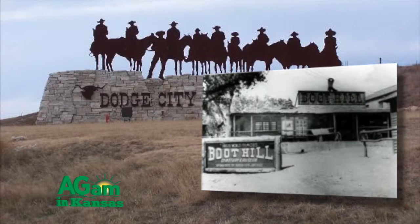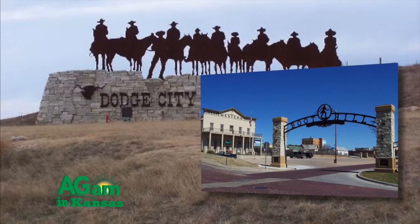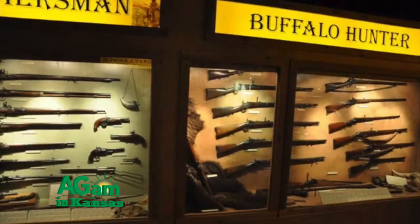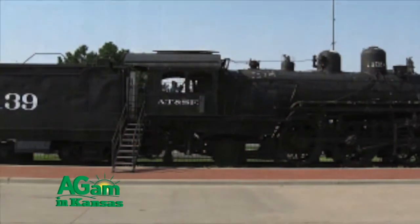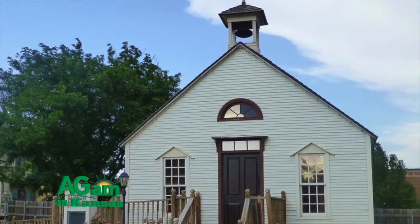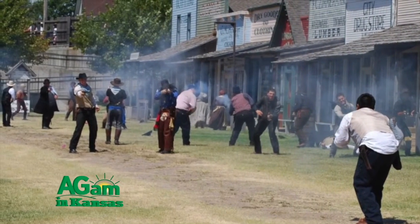Boothill Museum in Dodge City began in 1947 as a community service project by the local JCs. First housed in the Boothill building adjacent to the Boothill cemetery, the museum contained a wide variety of cultural and natural history objects. During the 1950s, the 1865 Fort Dodge jail was acquired and a train engine was moved to the site. In 1958, construction of historic Front Street began, and other buildings have been added as the popular tourist destination continued to evolve.